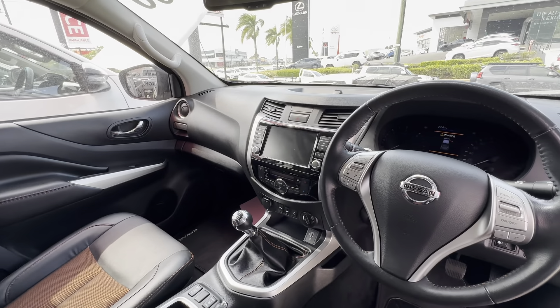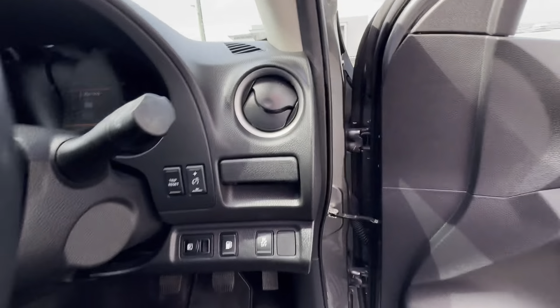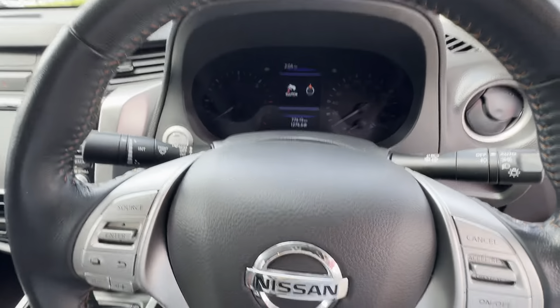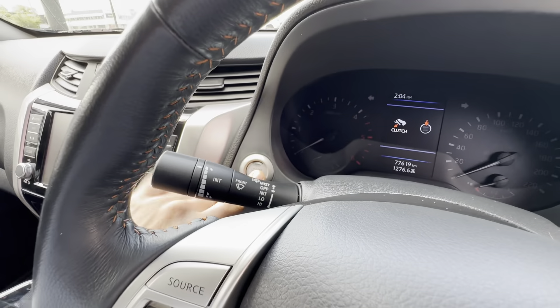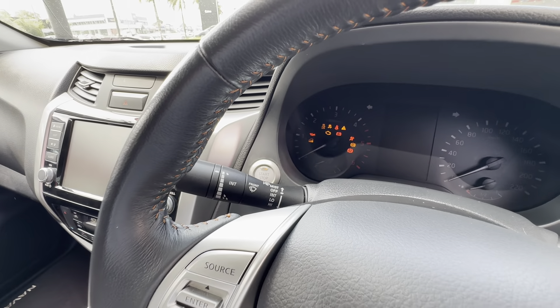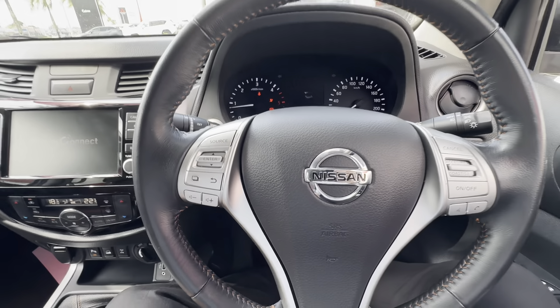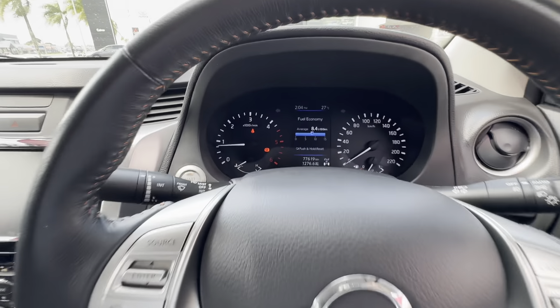Driver's side and passenger side — down the driver's door you've got your windows, door locks, door switches and everything like that. Carpet floor mats are genuine. Seats are all electronic here. Really nice and clean throughout the seats and the full interior. I'll jump in and start it up for you too.